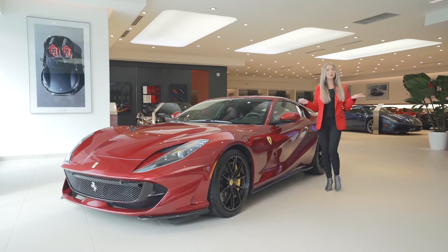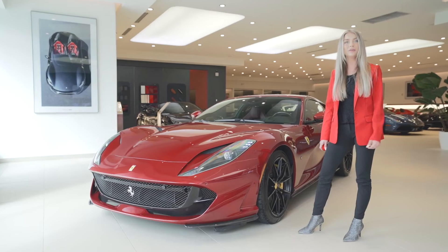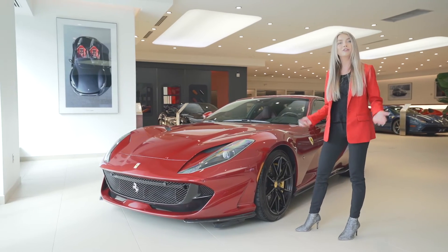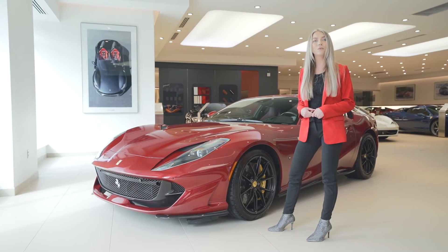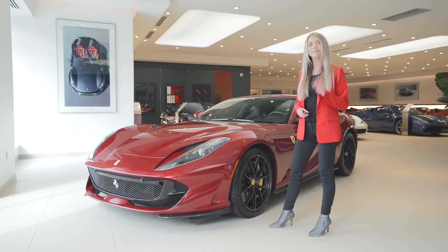That concludes the tour of this 2020 Ferrari 812 Superfast. It is currently for sale with an odometer reading of 1,314 miles. For pricing or any other information please give us a call at 732-248-9100 or visit our website ferrariofcentralnj.com. Bye!